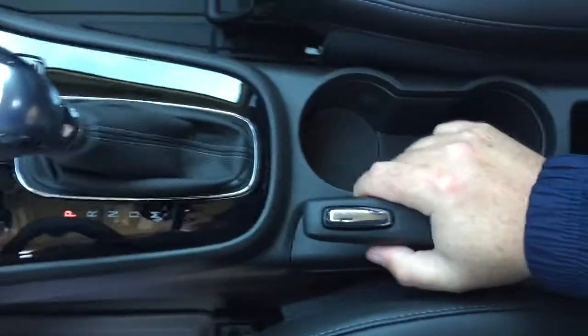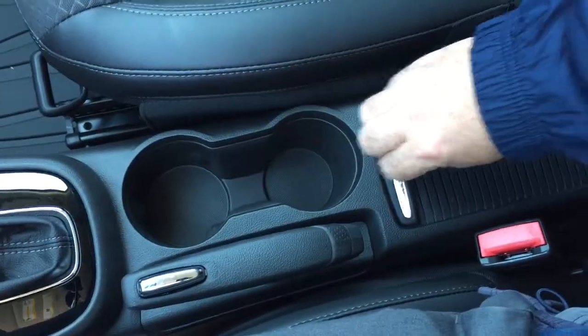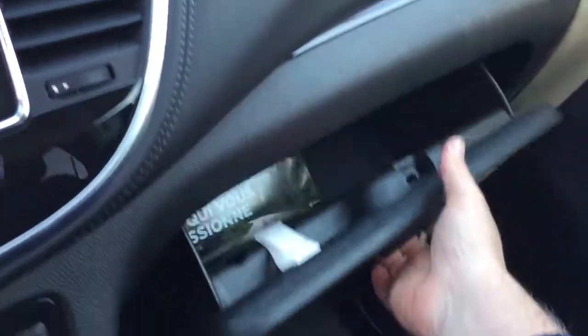You've got your gear shifter here, hand brake, a pair of cup holders, and some storage with a sliding top on it. We also have a fold-down armrest here. That combination cloth and leather upholstery continues throughout. Power windows and locks over here on the passenger side, and a sizeable glove box located here.